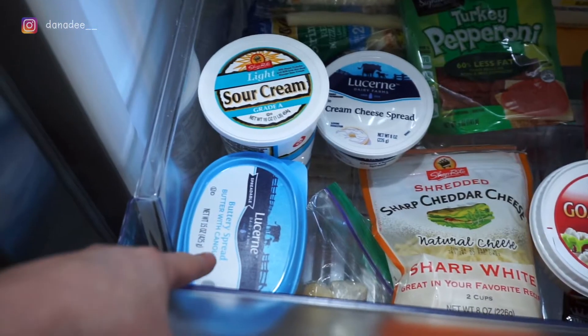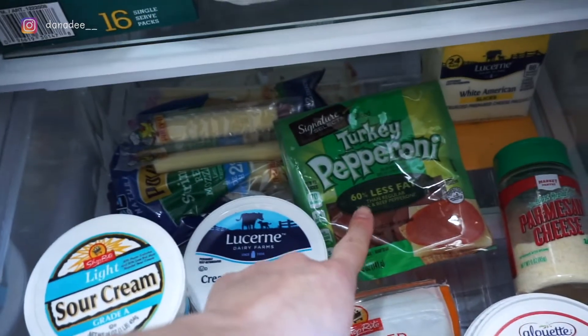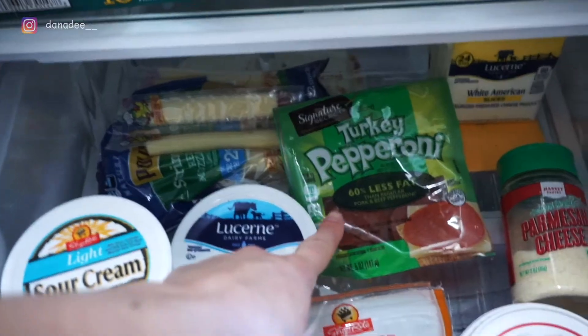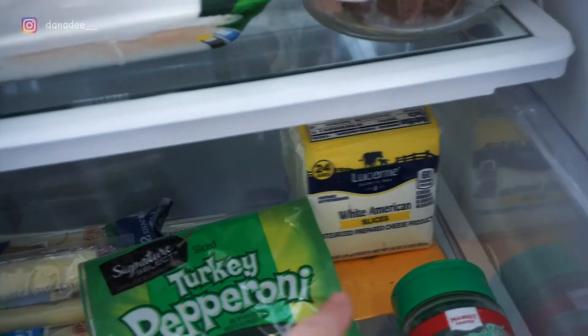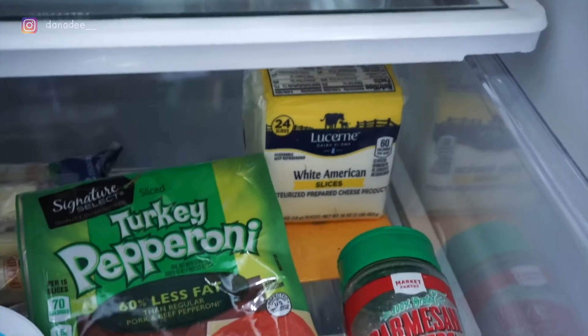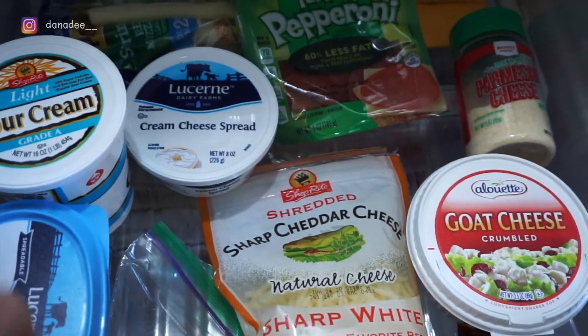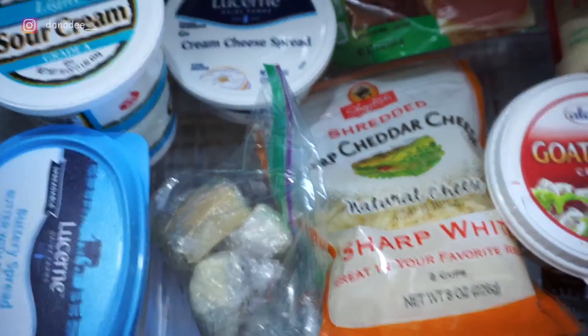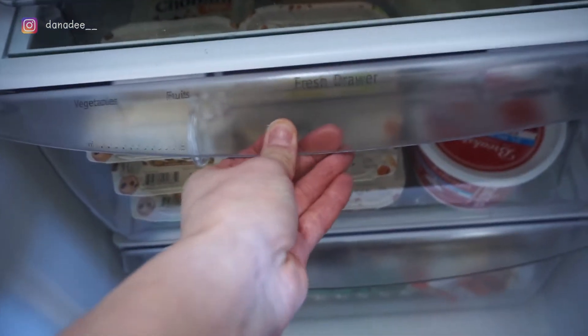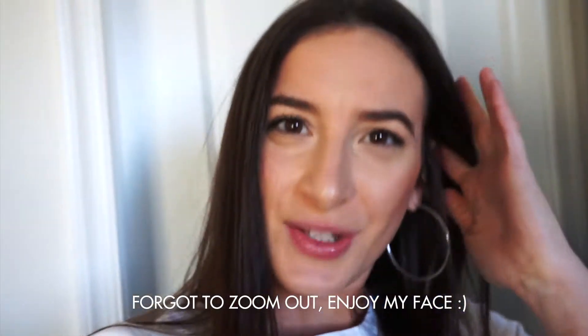Now the dairy drawer. We have butter, light sour cream, cream cheese, string cheese — a great protein snack — turkey pepperoni for snacking with cheese or making pizzas, white American cheese slices, parmesan cheese, goat cheese which is our absolute favorite and goes on everything, shredded sharp cheddar, and some leftover cheese blocks from a party. The next drawer is where I keep all our Greek yogurts since we eat them every day — putting them in a drawer means they're not stacked and falling over.